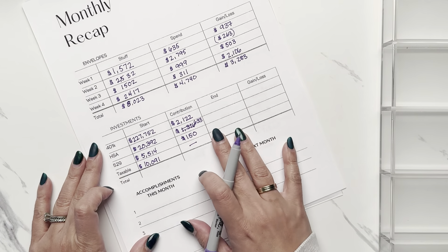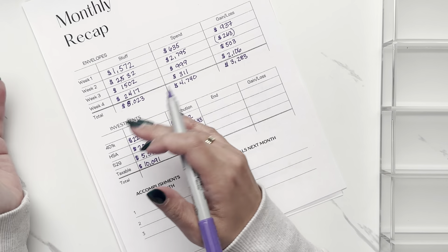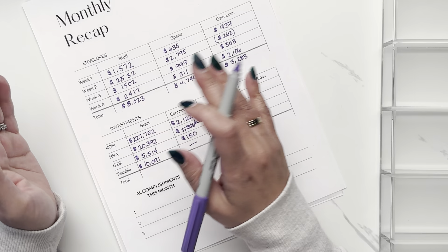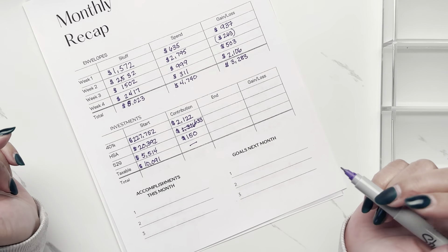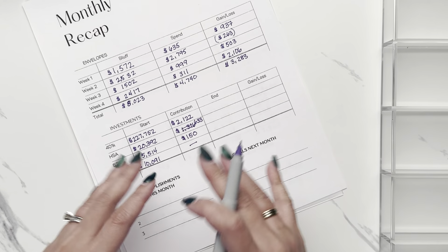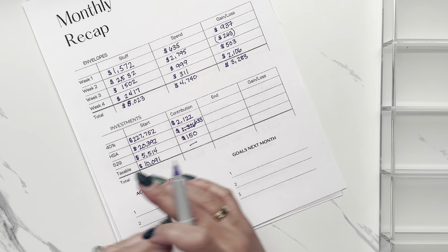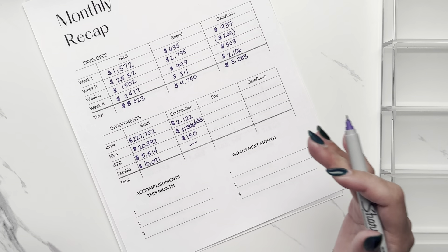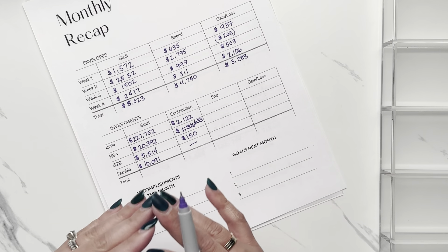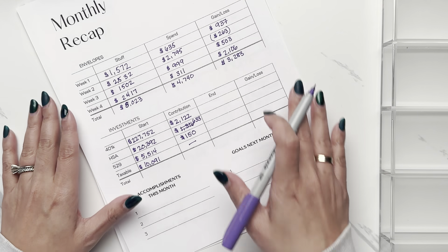If you have any questions about how I set that up — what I do regarding the week's spending and stuffing and the gain/loss — please add a comment below. I love answering. This is the more boring education part, but it's what I feel helps people the most in their own financial journeys. I respond to every single comment and I'm really passionate about this educational part.